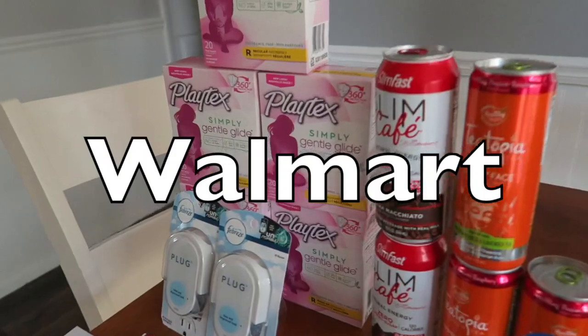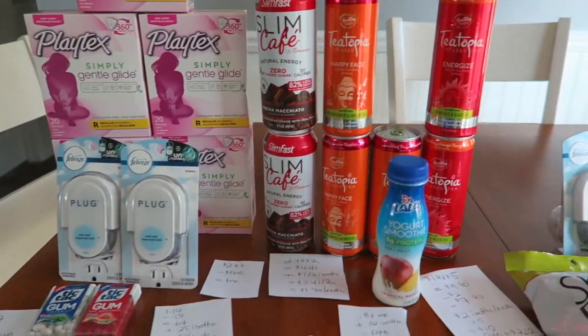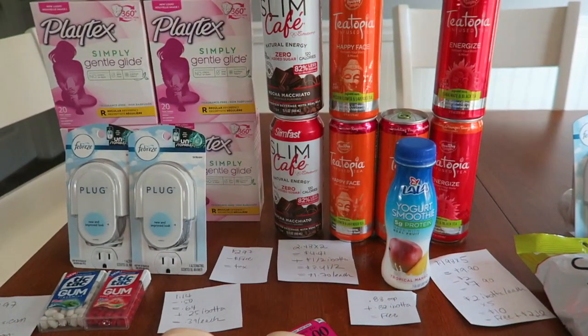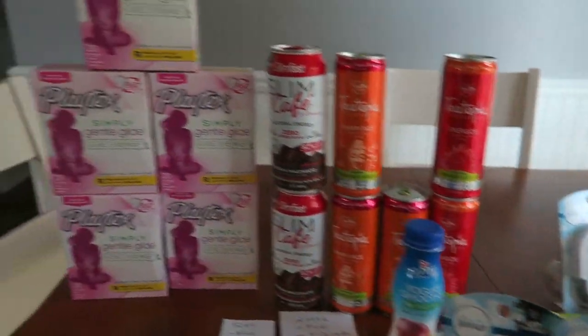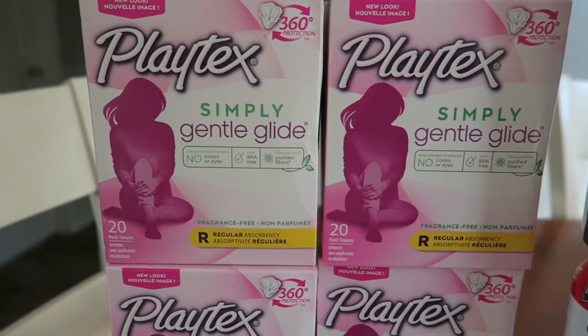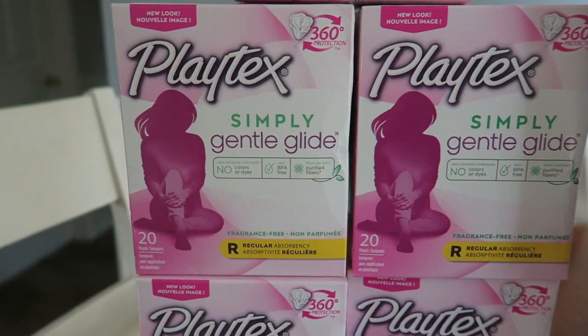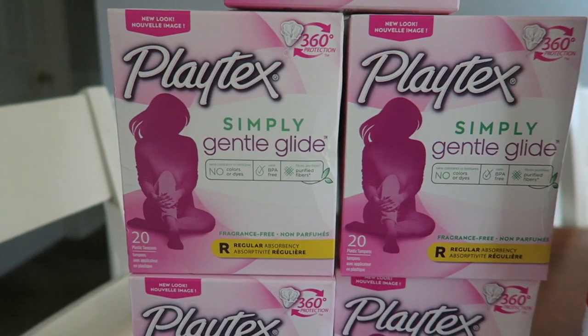The first store that we're going to talk about today is Walmart, just because there are some new deals that I think you guys are going to want to put on the list for this weekend. The first deal, and I think it was the deal of today, is these Playtex Simply — a scent-free new type of tampon. It is a new look, new item.